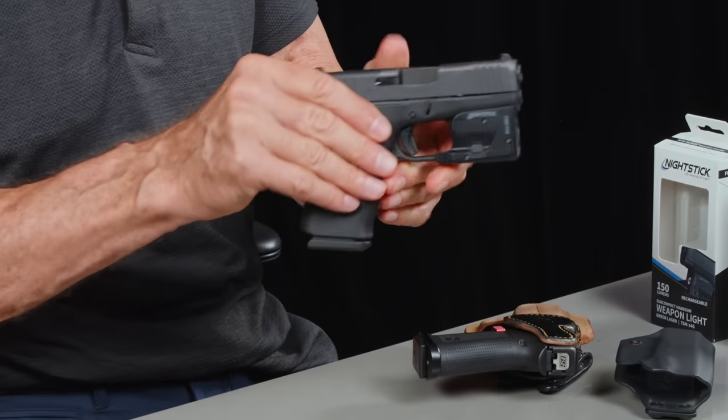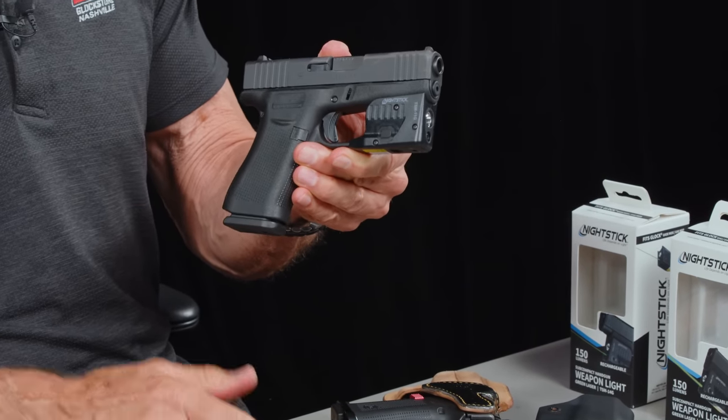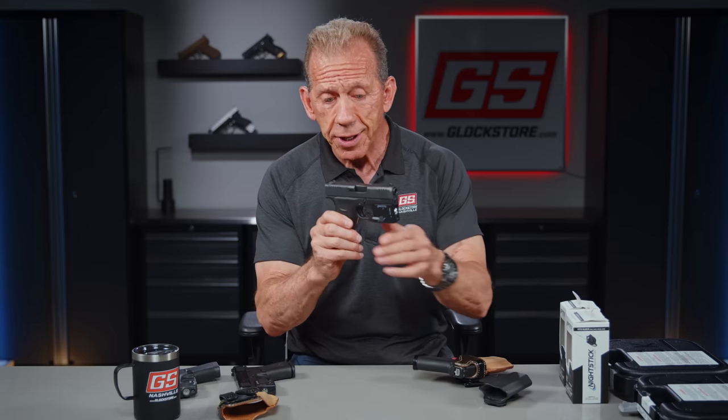At the SHOT Show 2023 in January, I'm talking to Bob — my connection for like 30 years at Galco. He's been there forever, and we've gotten old together. Bob and I were talking about being the old guys all of a sudden. I said, 'Hey Bob, one of the hot tickets is the G43X with a light.' We sell a ton of these, and I make a ton of custom holsters with the option for the light. One of the lights that's very popular is our Nightstick.